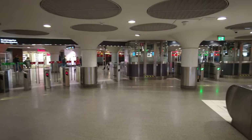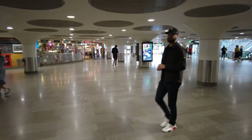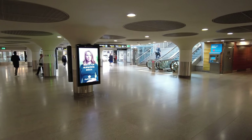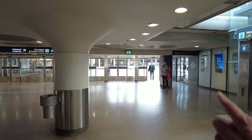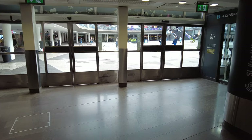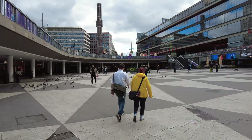Let's go out here at Sergels Torg — we'll find out how to get back in. From here you can walk to Drottninggatan, the Old Town, etc. Here you can also go to the customer service desk if you have problems with your Stockholm card — quite handy. A bit of fresh air! Lovely city theater here.